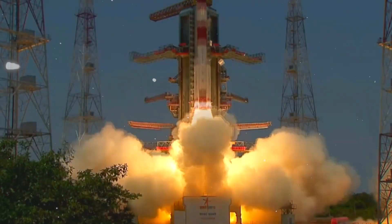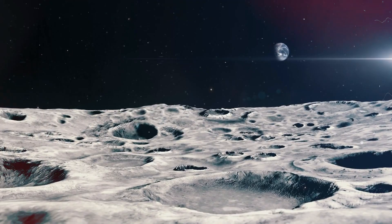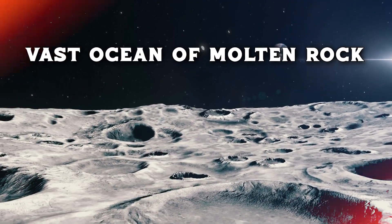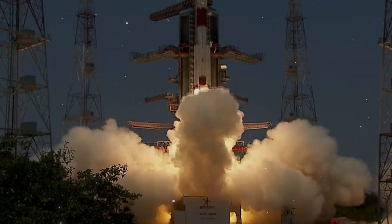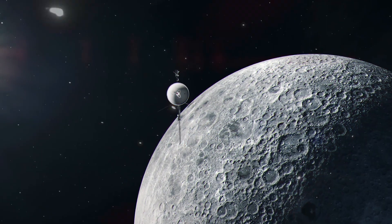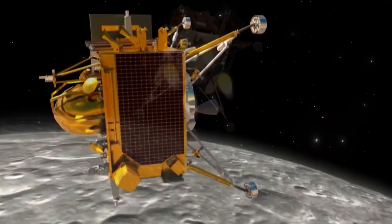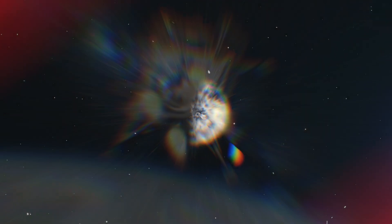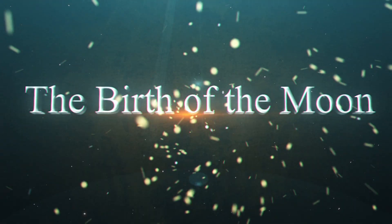Let's explore the incredible discoveries made by India's Chandrayaan-3 mission, revealing that our Moon once harbored a vast ocean of molten rock. This mission has given us groundbreaking data suggesting that an ocean of molten rock covered the Moon at one point in its history. This discovery not only sheds light on the Moon's origins, but also gives us deeper insight into the early dynamics of our planet, Earth, and the birth of the Moon.